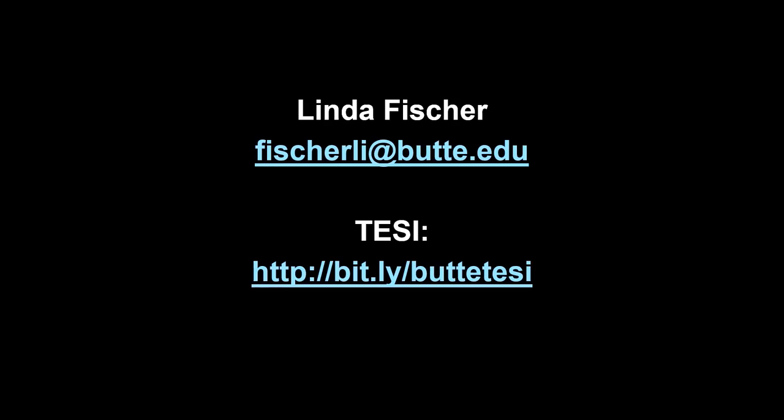One student that graduated three years ago is already a senior analyst at Butte County. There are so many jobs available in ICT, and at Butte we really want to help you get that career.